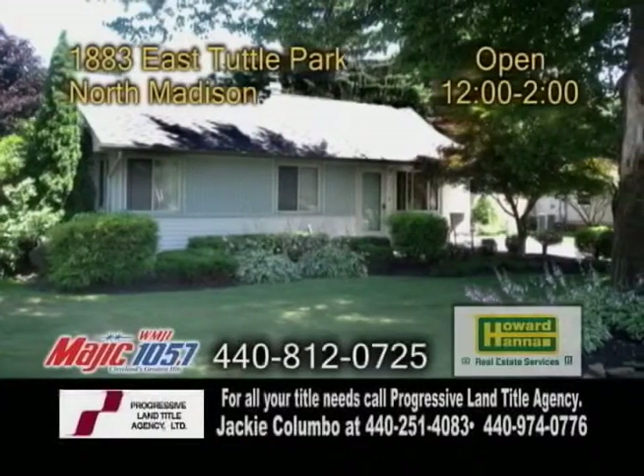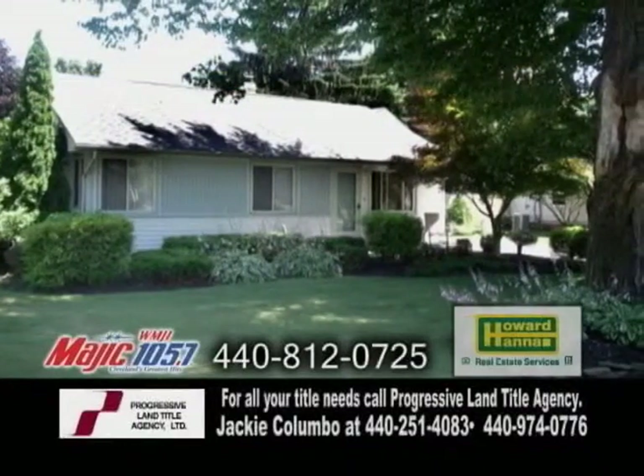A ranch in North Madison. This three bedroom, one bath home is waiting for you to call it home.